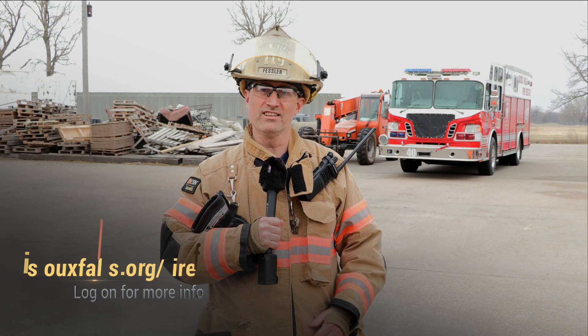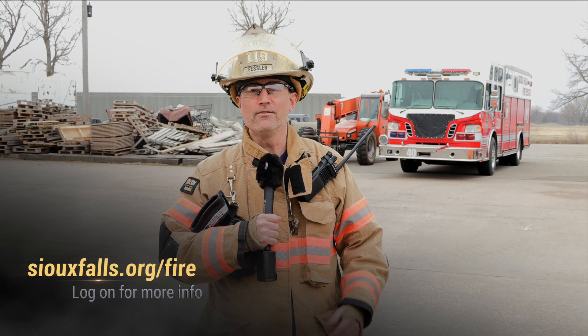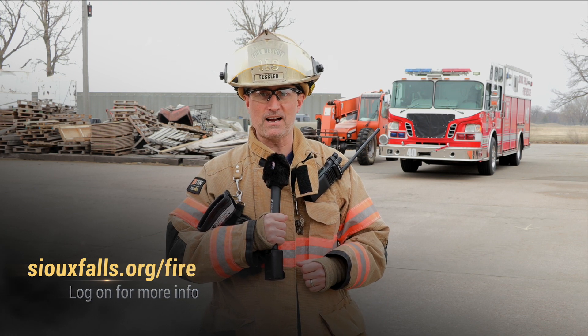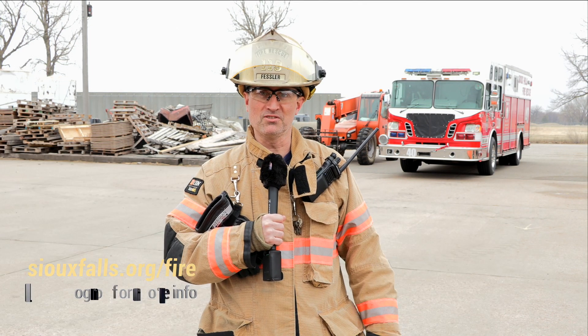Thank you for watching this episode of Sioux Falls Fire. If you'd like to learn more about Sioux Falls Fire Rescue, go to siouxfalls.org/fire, and we'll see you next time on Sioux Falls Fire.